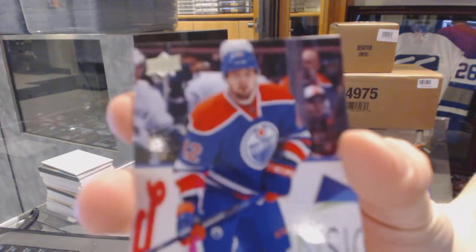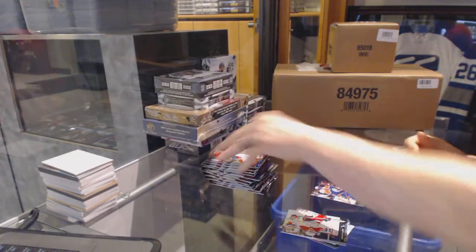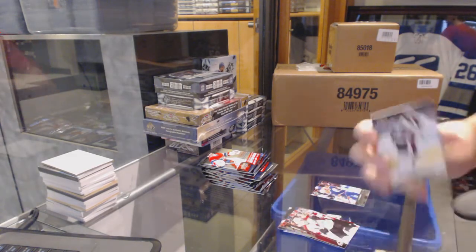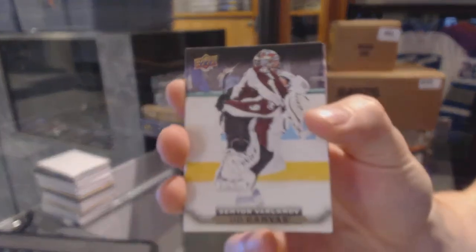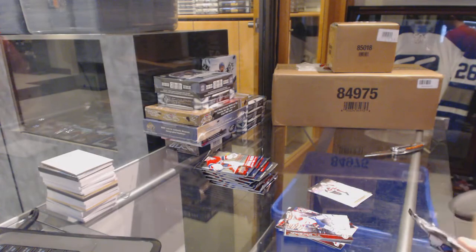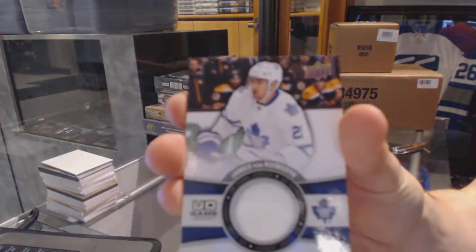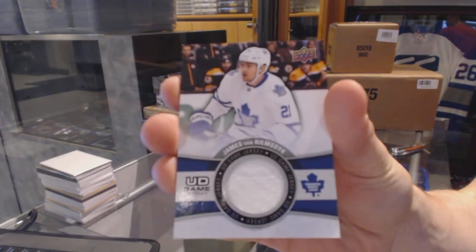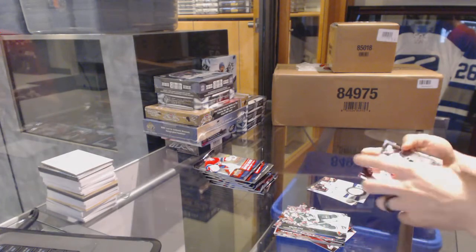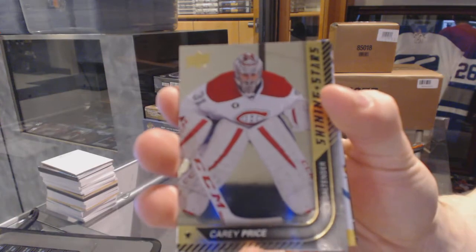Young Guns for the Edmonton Oilers, Anton Slepeshev. Canvas for the Colorado Avalanche, Semyon Varlamov. Upper Deck Game Jersey for the Toronto Maple Leafs, James van Riemsdijk. Shining Stars for the Montreal Canadiens, Carey Price.